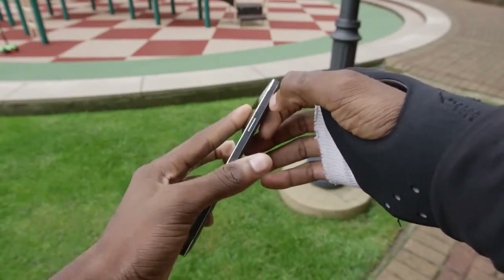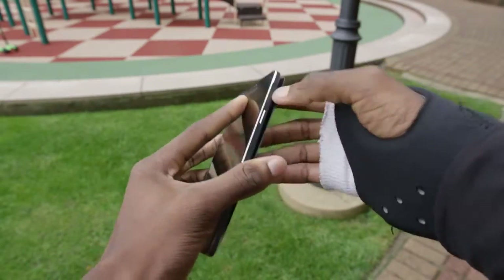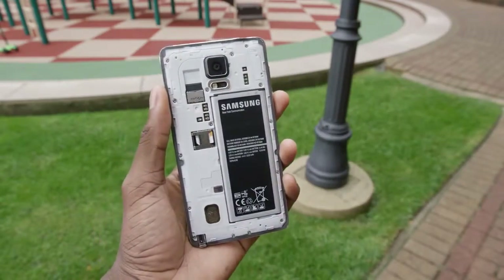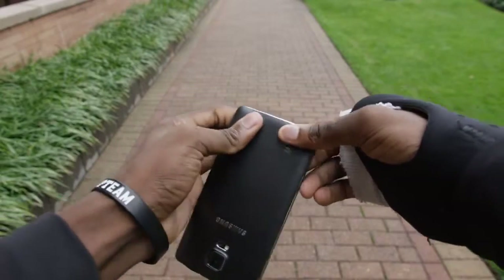It's not attached to the phone, obviously, but that's the point. That's what allows you to remove it and get access to that removable battery and the micro SD card slot, but it feels solid. And as soon as you put it back on the phone, you're good.